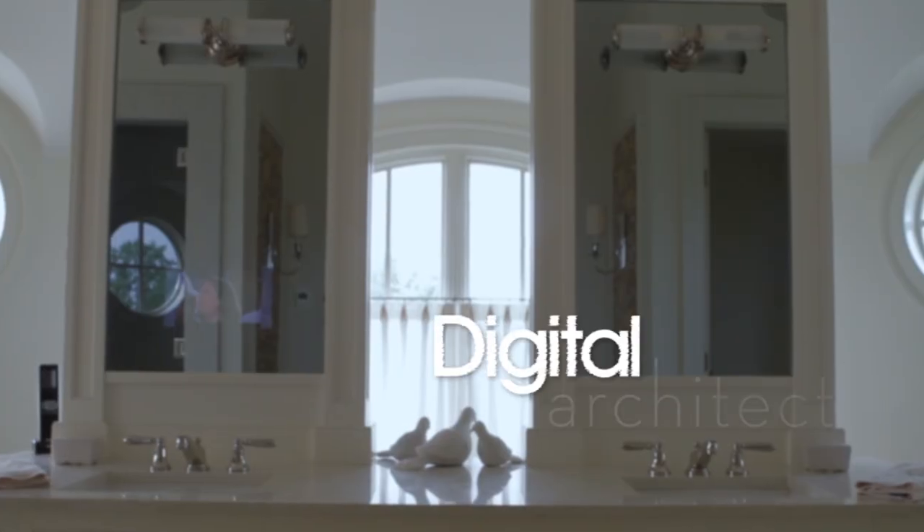It started out as a hobby for me. I did this kind of just for fun. I started out designing home theaters and building one out in my parents' basement, and then I kind of decided to take what I love to do and make it into a career.